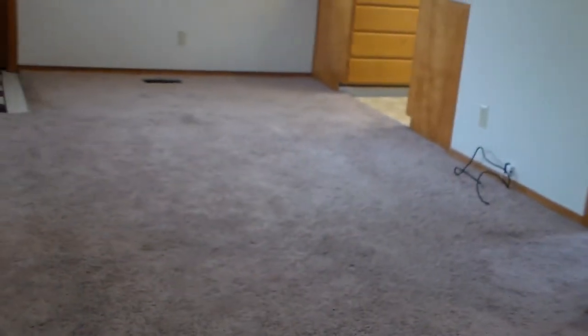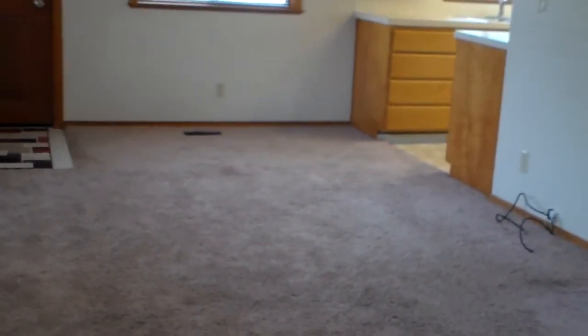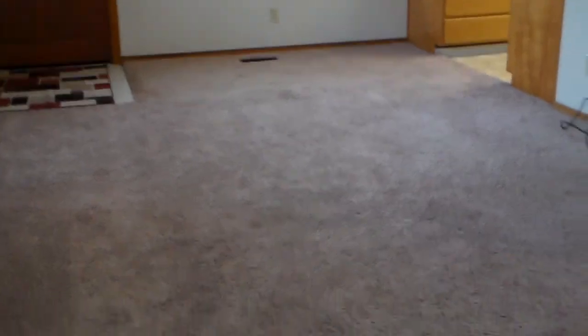Again, this is 303 Peasley Street, brought to you by Residential Property Management. You can contact us at 208-322-7979 or visit our website at www.rpmidaho.com. Thanks and have a great day.